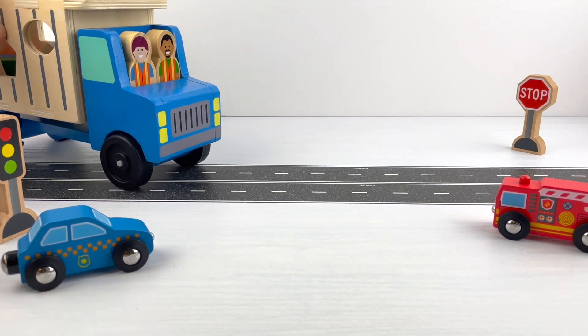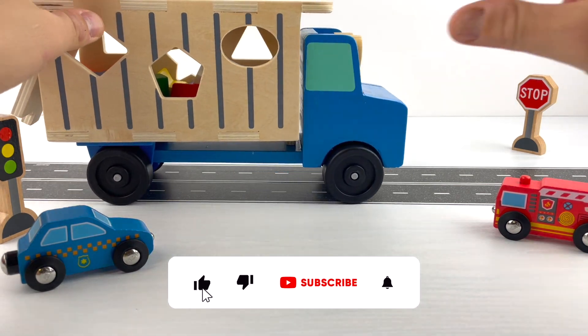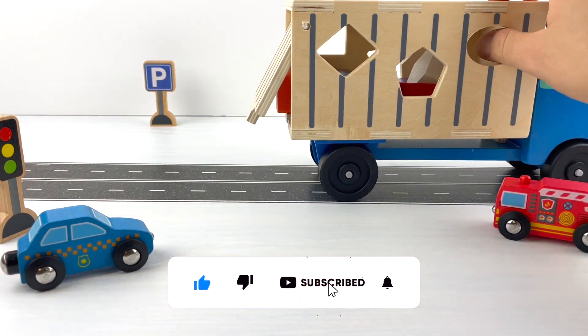Time to go — this was so fun! Like the video! And what else, Nino? Subscribe!